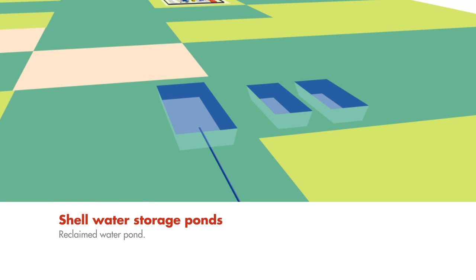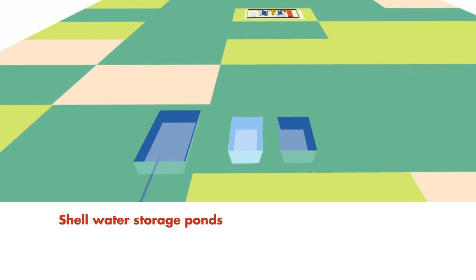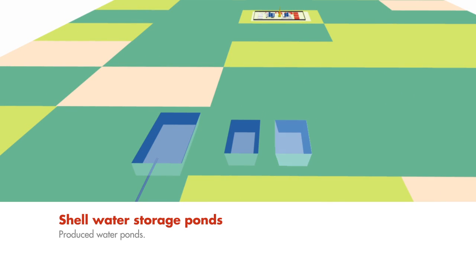The reclaimed water is stored in a reclaimed water pond beside two produced water ponds. Produced water is water used in hydraulic fracturing which flows back to the surface during operations. All produced water is safely stored in produced water ponds, which are covered in netting to deter wildlife.